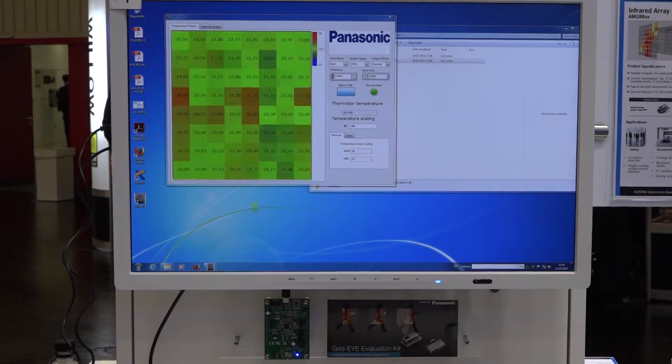Dear Mr. Abbas, good to have you on Sensor & Test. What kind of product is Panasonic exhibiting at the Rootronic booth? Thank you very much for the opportunity. We are presenting our GridEye sensor, which is an infrared thermal imaging sensor with 64 pixels.